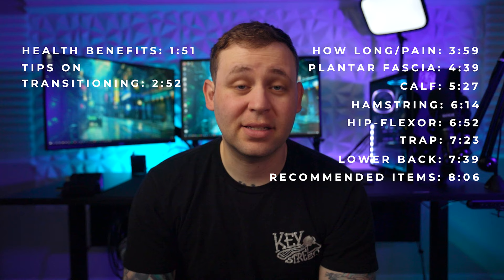In usual fashion for my videos, I have a lot of information that I want to share with you and I want it to be as convenient as possible for you. First, we're going to discuss the health benefits of using a standing desk. Then I'm going to tell you some tips that help you transition to using a standing desk. I'm going to teach you some stretches that will help if you're having any pain, and I'm going to show you some items that you can get with your desk to help you with this new change.